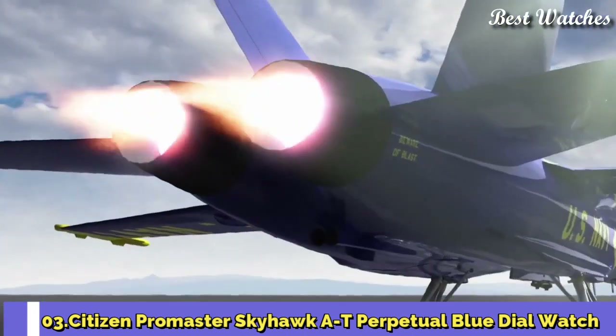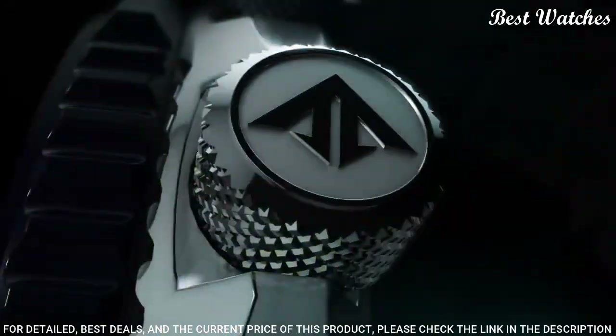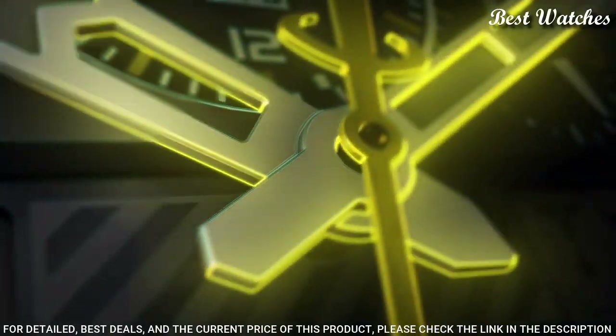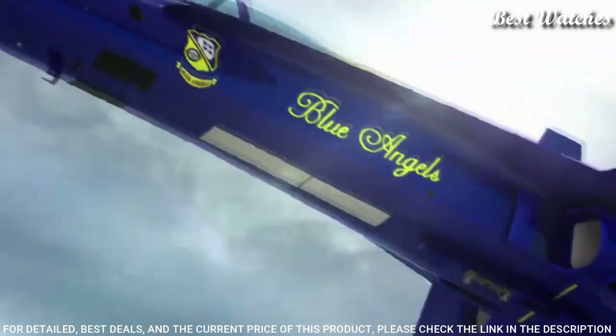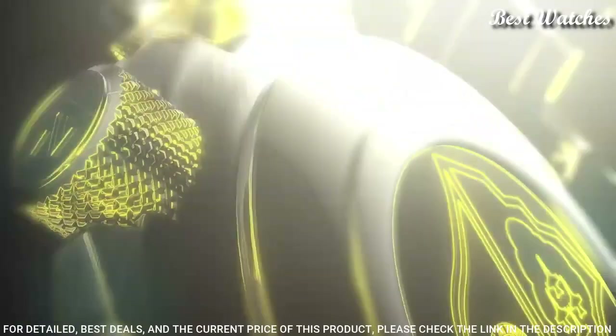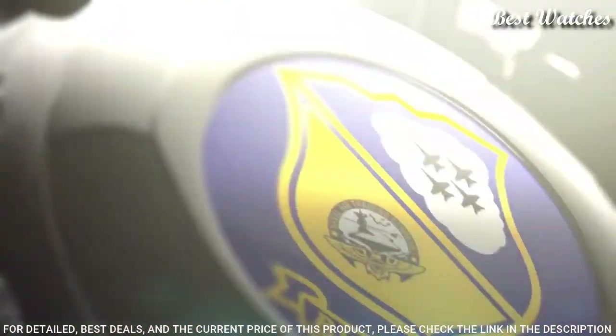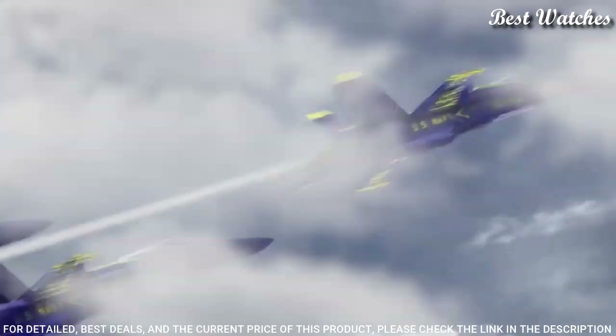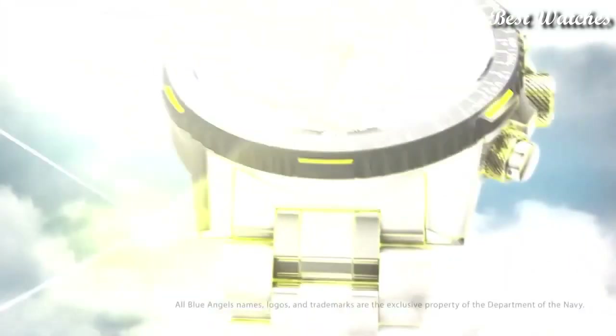Number 3. Citizen Promaster Skyhawk AT Perpetual Blue Dial Watch. Silver-tone Stainless Steel Case and Bracelet, Blue Bezel, Blue Dial with Index and Arabic Numeral Hour Markers. Dial Type: Analog. Caliber U680 EcoDrive Movement. Scratch-Resistant Sapphire Crystal. Case Size 46mm. Water-Resistant at 200m / 660ft. Functions: Hour, Minute, Second, Power Reserve Indicator, Atomic Timekeeping Technology synchronized in 43 World Cities, Perpetual Calendar, Countdown Timer, Alarms.